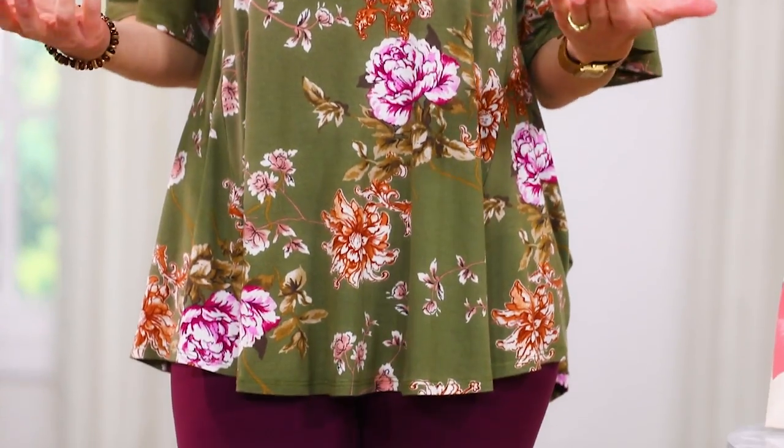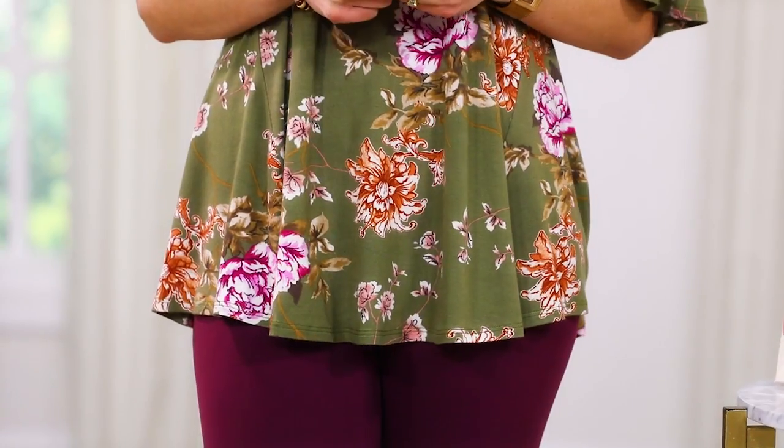You could wear this top with a lot of different things — it's very functional that way. It's a great transitional piece, easily layered with a big sweater or worn on its own. As a type 3, you love getting a lot of use out of your items, so this is a piece you can wear with so many different colors and seasons.